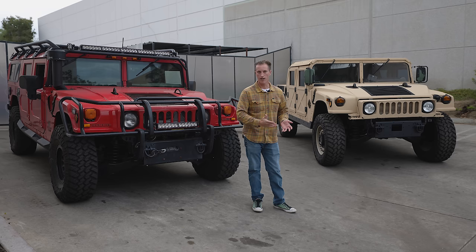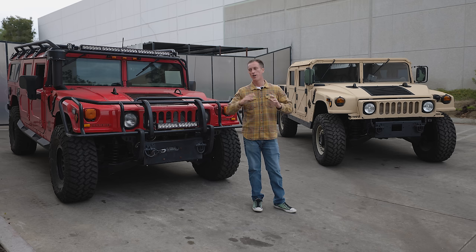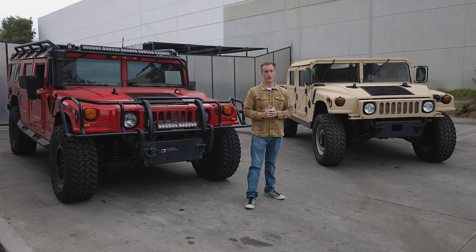You have a Humvee. We need to talk about the differences between these two vehicles when you go to purchase them.